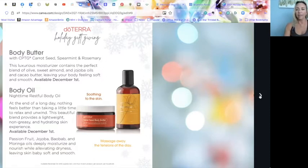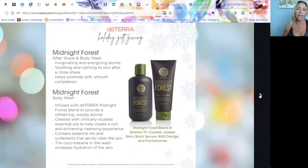The Midnight Forest — a great gift for guys or girls, especially for aftershave. The blend is Siberian fir, cypress, juniper berry, black spruce, wild orange, and frankincense combined with coconut oil and essential fatty acids. The body wash includes coco-betaine which increases hydration so you're not drying out your skin as you bathe. The aftershave is invigorating, energizing, lightweight, and non-greasy — perfect after shaving.